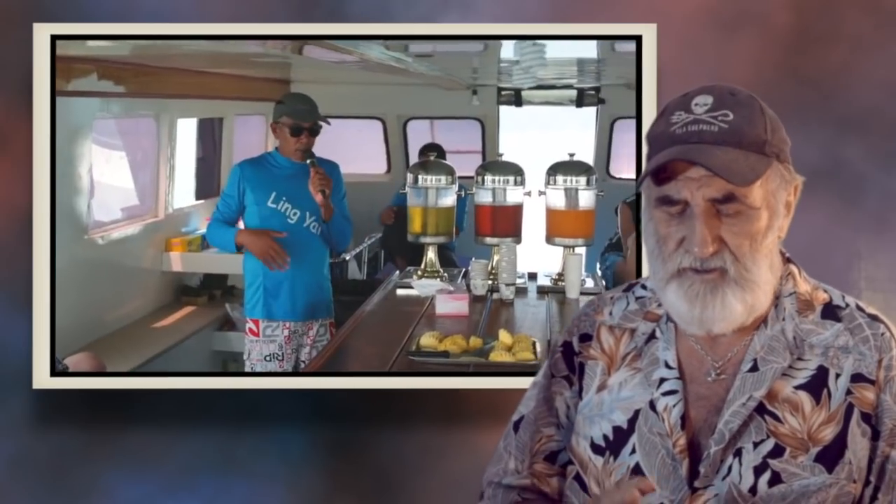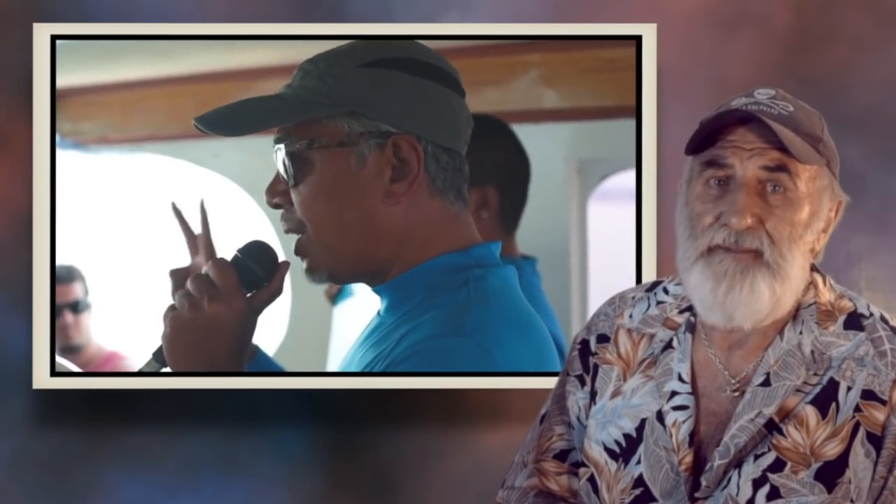As soon as you finish that, the lead guide gives you a briefing, because we're really natural history by sea kayak. He's going to talk about the nature, but also about the boats — how you get in and out, and how you'll go through the caves and into the lagoons. By the time that's done, we're at the islands, so you really didn't even notice you were on the boat for an hour.